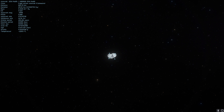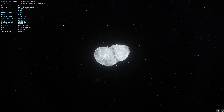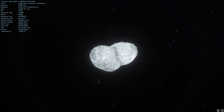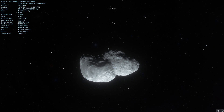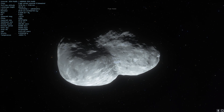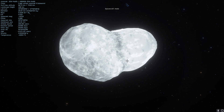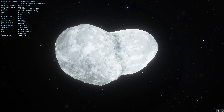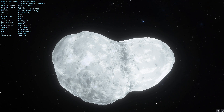Ultima Thule is actually the new official name for 2014 MU69. Now this particular object, more commonly known as a minor planet, is actually really beautiful. Let's take a look at it in a little bit more detail and maybe even land on it, because I think this is definitely probably the best simulation you can find on this particular object out there.